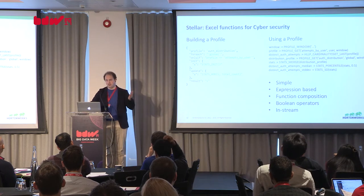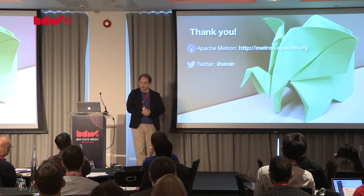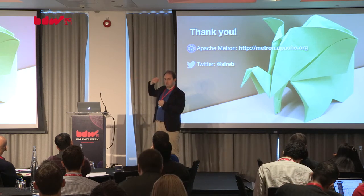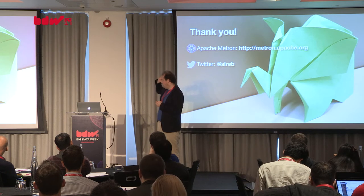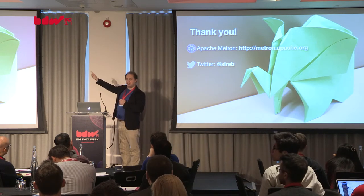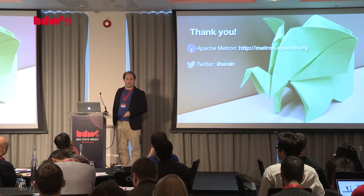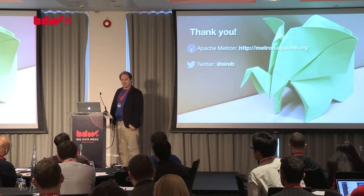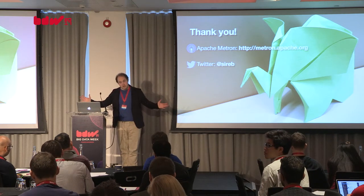I hope that's given you a bit of an introduction to what we're doing. Apologies it was so brief. You can find out more from the Apache site or from your friendly local Hortonworks representatives. If you have any other questions, please feel free to get in touch with me on Twitter. Thank you very much.